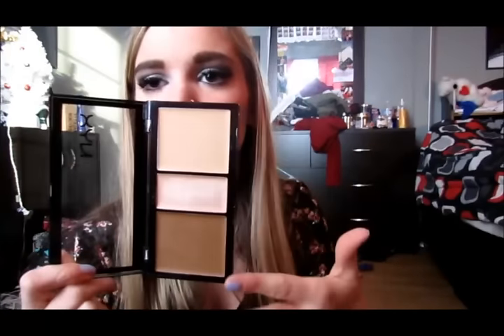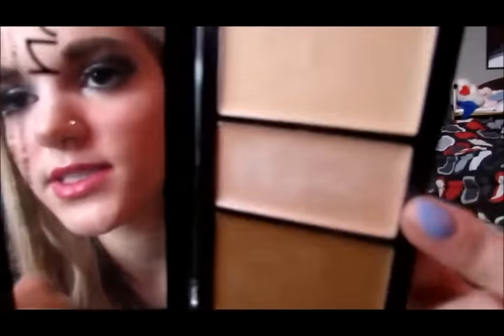Next is the NYX Cream Highlight and Contour Palette. I'm a really stubborn person — they didn't have this in my shade, but I just needed it, so I bought it in medium. It's really not my shade; I need it in light. So I can't fully review this because the highlight and contour shades are way too dark for me. But the middle one is a shimmery actual highlight and it's really nice. I have a feeling this is a good product — it just doesn't fit me, so I'm going to buy it in light whenever I go to Ulta next.